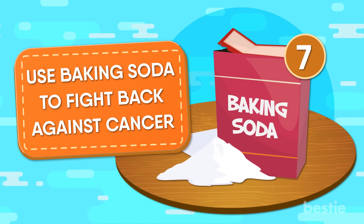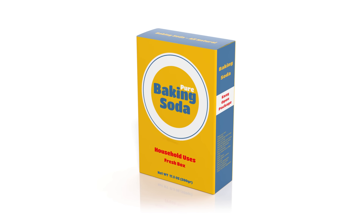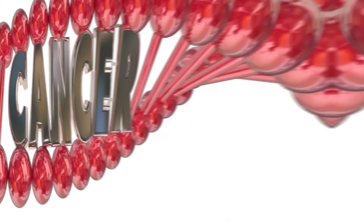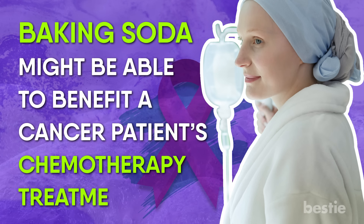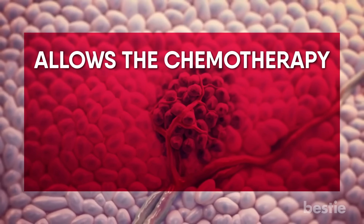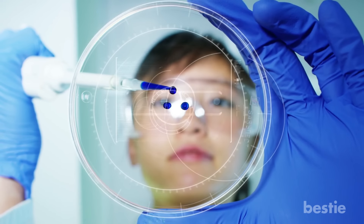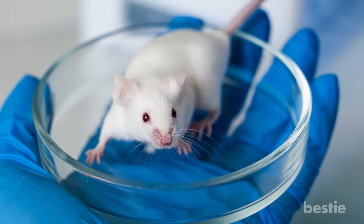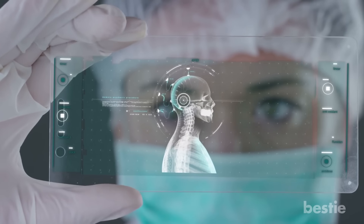7. Use Baking Soda to Fight Back Against Cancer. In addition to all the other health benefits listed above, baking soda may also be able to help people currently undergoing treatment for certain types of cancer. According to data collected from research, baking soda might be able to benefit a cancer patient's chemotherapy treatment by making the environment for tumors less acidic, which in turn allows the chemotherapy medicine to slow the growth of cancer cells more effectively. However, this research is still in its preliminary stages and testing was mainly performed from animal and cell studies, so more human-based research will be required before the true effectiveness of this hypothesis can be confirmed.